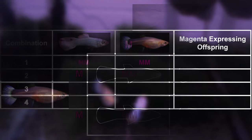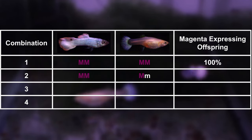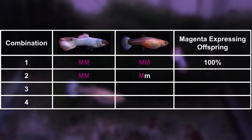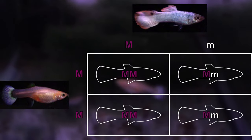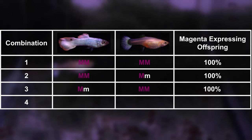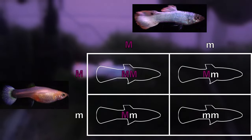First, both are homozygous for Magenta, resulting in all offspring expressing Magenta. Second, the male is homozygous and the female is heterozygous — again all offspring express Magenta. Third, the male is heterozygous and the female is homozygous — still all offspring express Magenta. Fourth, both the male and female are heterozygous — the only combination that can result in 75% of offspring expressing Magenta and 25% that don't. Given these four possibilities, there's a 75% chance that all offspring will express Magenta, and even in the worst case scenario, 75% of their offspring would still exhibit the Magenta trait.